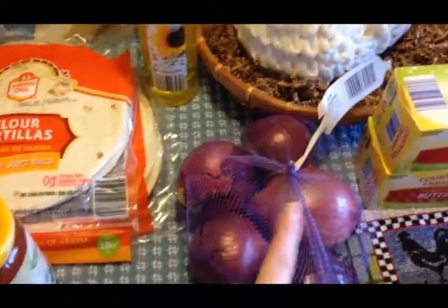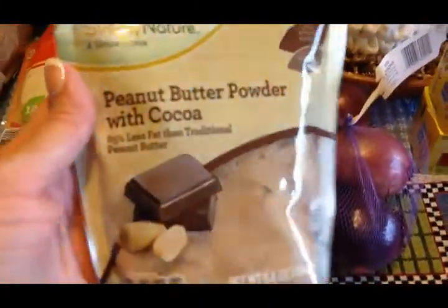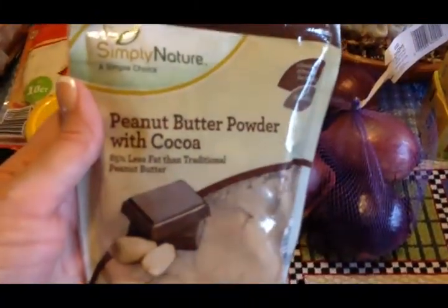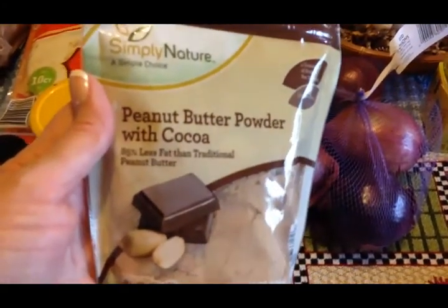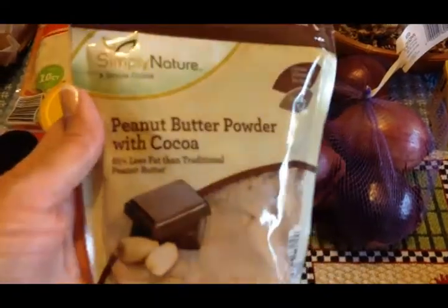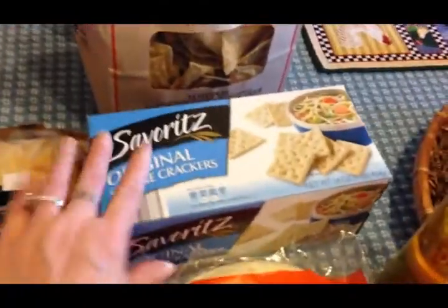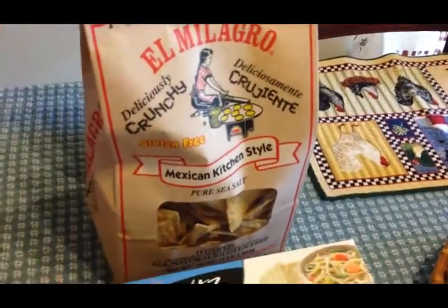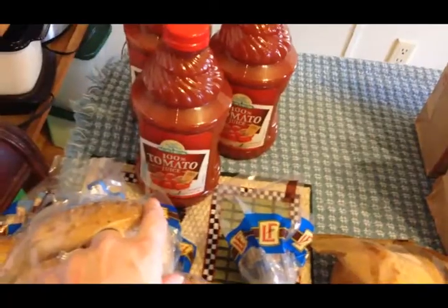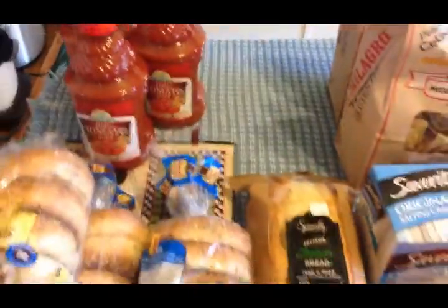I got some onions since we were completely out, and something new — probably a limited edition — peanut butter flour with cocoa in it, which I use as part of the Trim Healthy Mama plan. I also picked up saltines since we were completely out, and two bags of non-GMO corn tortilla chips.